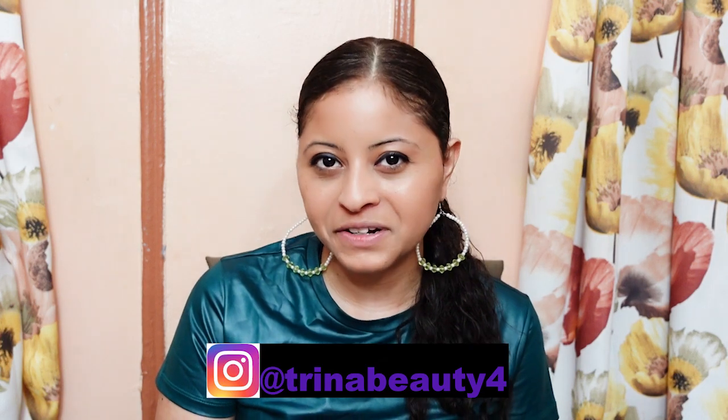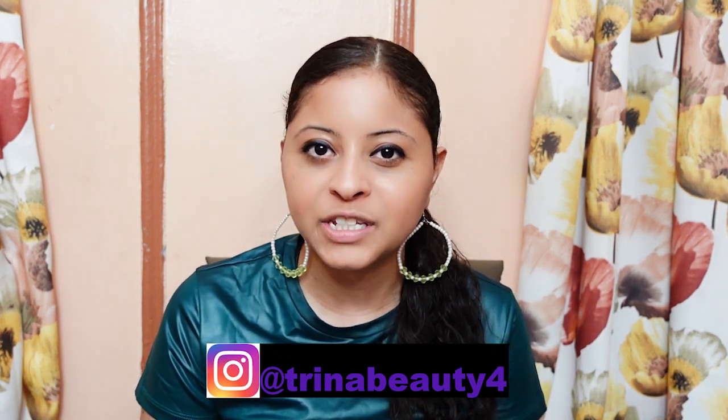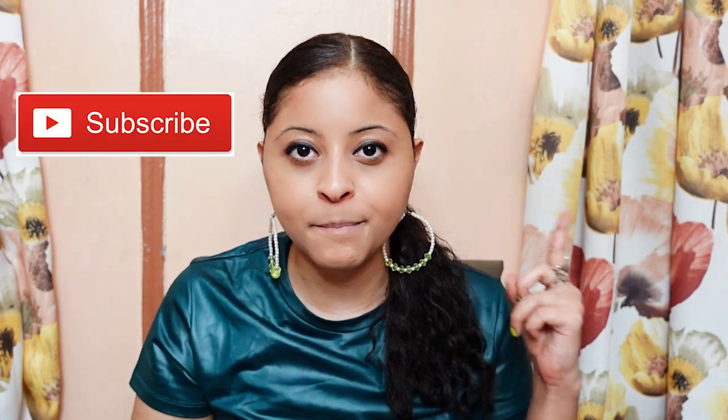Hey guys, my name is Trina. Today's video is going to be about the NARS Air Matte Lipstick. If this is your first time here and you want to learn more about makeup, please don't forget to click the subscribe and notification bell so you don't miss any beauty video.